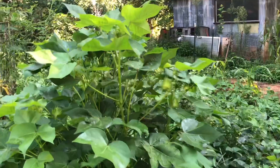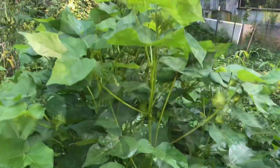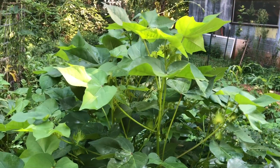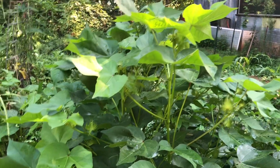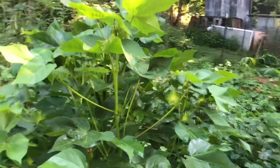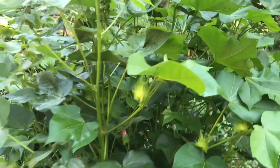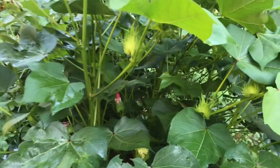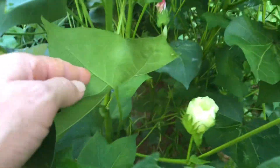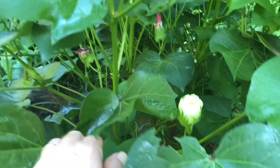I wanted to share with you this cotton plant. It's getting tall. This is cotton from Michael Sherman's Gardening. I'm not sure if it'll have enough time to make cotton this year. But you can look right there — it's got a little flower on it. It looks like okra, but it's not. It's cotton actually.